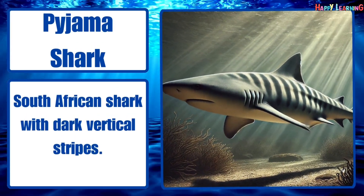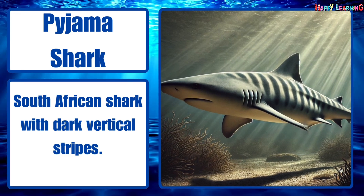Pajama shark. South African shark with dark vertical stripes.